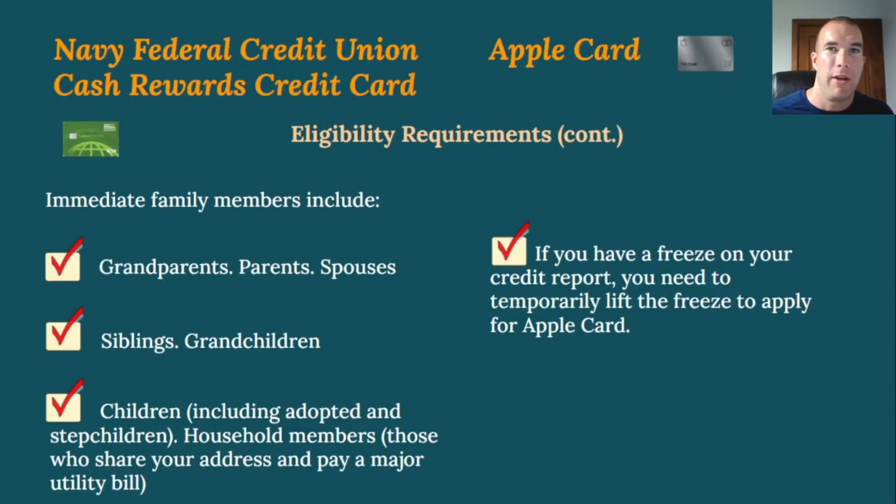On the Navy Federal side, family members can also join — including parents, grandparents, spouses, siblings, grandchildren, children (including adopted and stepchildren), and household members. Even a roommate of someone in the military can qualify. For Apple Card, if you have a credit freeze on your TransUnion report, you'll need to temporarily lift that freeze before applying, since Apple pulls from TransUnion.